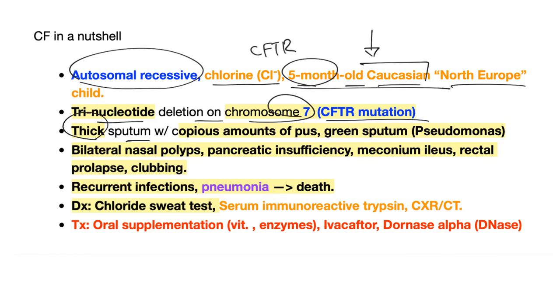Symptoms include thick sputum in copious amounts — cup-fulls of pus — and sometimes green sputum. On your exam, when you have a cystic fibrosis patient with green sputum, they are talking about Pseudomonas. Bilateral nasal polyps, pancreatic insufficiency, meconium ileus, rectal prolapse, and clubbing. Recurrent infections and pneumonia is the most common cause of death.